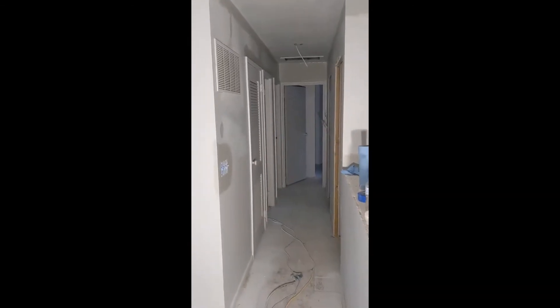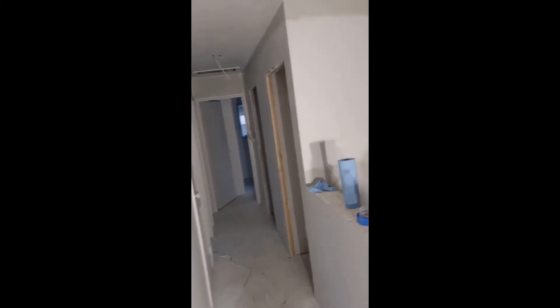Going down the hallway, this room is completely enclosed now for our stand-up stackable washer and dryer.